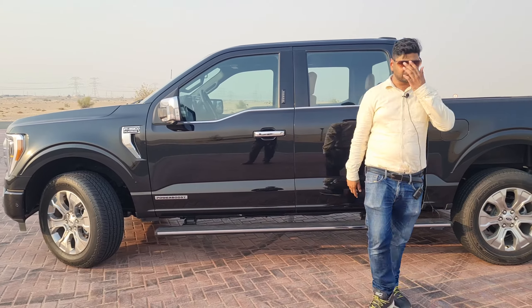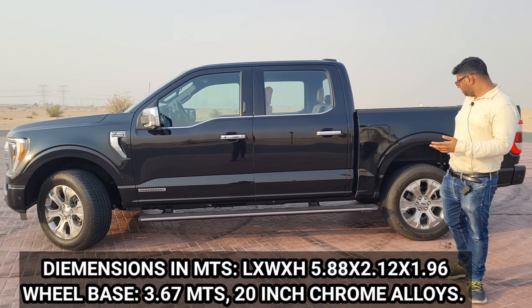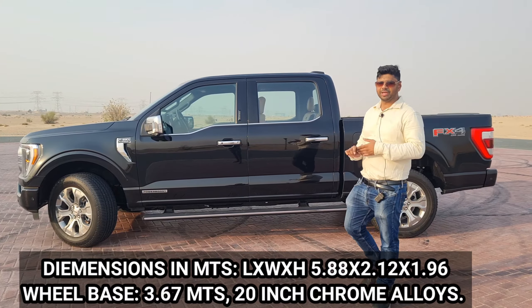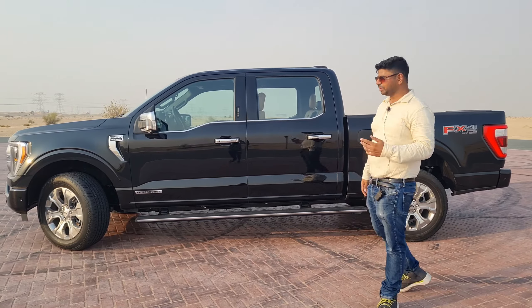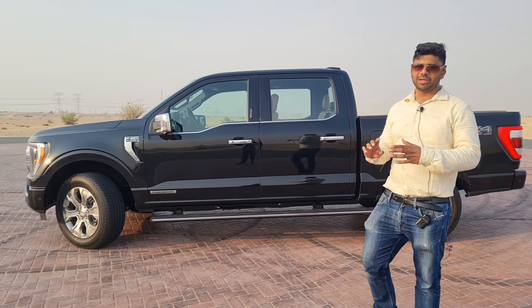Let's talk about the dimensions. The pickup truck is 5.8 meters long, 2.1 meters wide, and 1.9 meters tall, with a wheelbase of 3.6 meters. You can see it has a lot of space and a very big cabin.